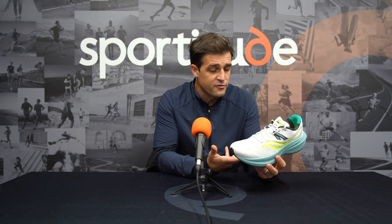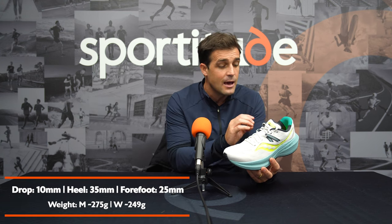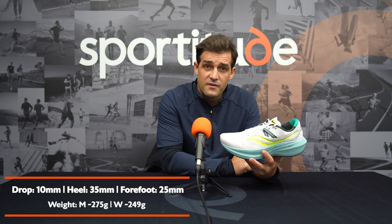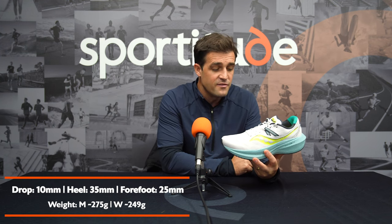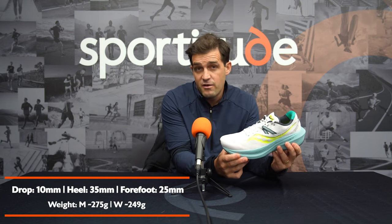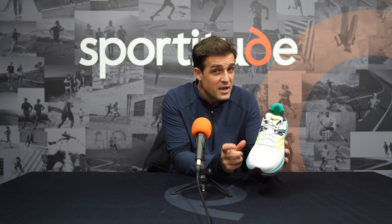The feedback from the community has been overwhelmingly positive with regards to the Triumph 20. It's a relatively versatile shoe for a cushioned, stable, neutral offering. It's 275 grams in a men's size nine, 249 grams for a ladies' size seven — coming in pretty light in comparison to other shoes in this conversation. It has a 10mm offset, 35mm in the heel, 25mm in the forefoot with the Power Run Plus midsole. This shoe has been very fun to run in — great for easy days pounding the pavement, and nice and snappy for those who want to pick up the pace.